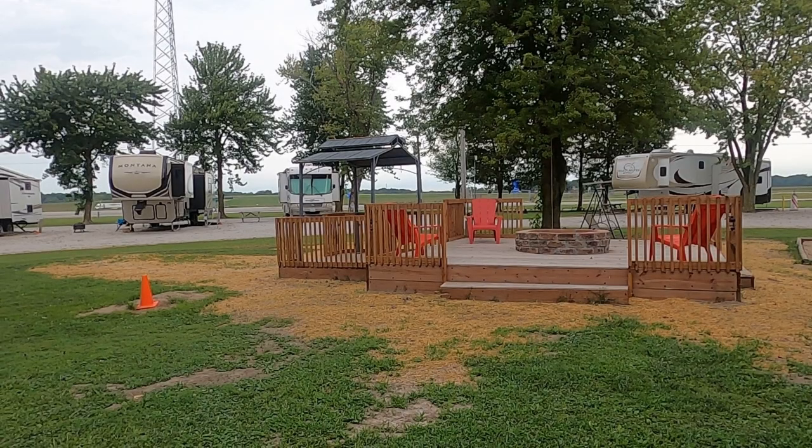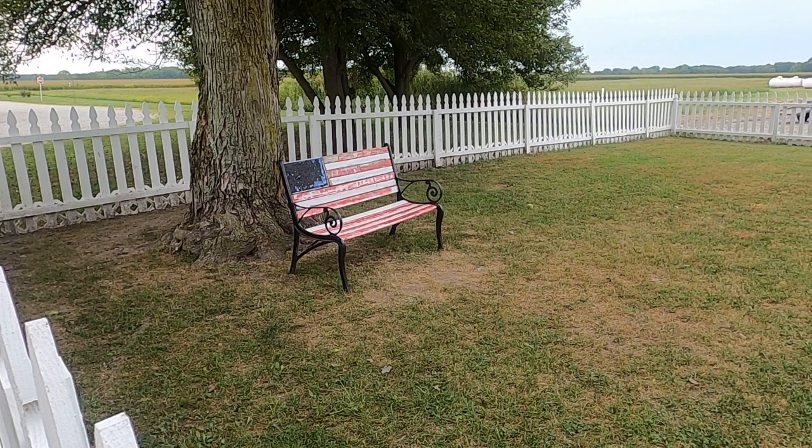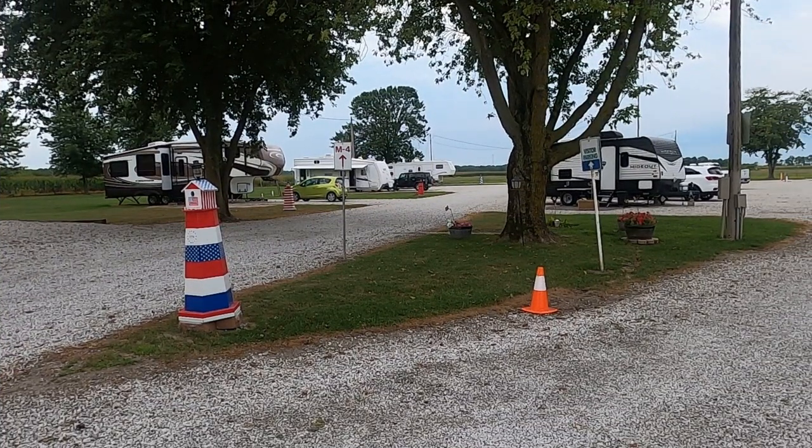Litchfield even has a drive-in movie theater and a lake nearby for fishing and boating. Please put Camper Companion on your list of RV parks to visit in Litchfield, Illinois. Thanks for watching, and if you enjoy our reviews, please subscribe, ring that notification bell, and leave us a comment — we would love to hear from you. Enjoy the ride.